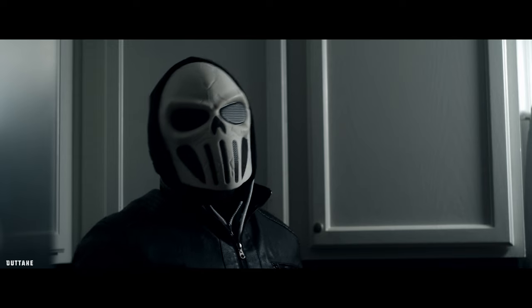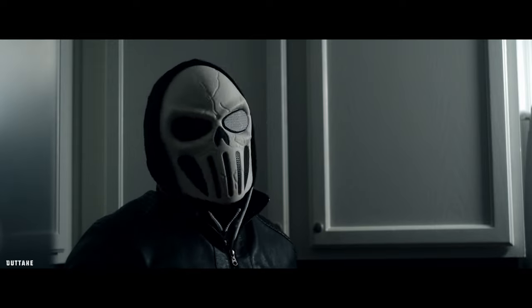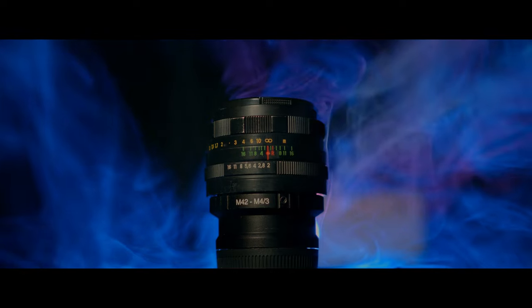Now before I get into the specifics, if you're not familiar with the Helios 44M, it's basically a variation of the Helios 44-2, which is the lens I used for this episode. It has a couple of build differences, but for the most part the image is going to be identical to the Helios 44-2. So I'm going to be doing a giveaway of the Helios 44M, but we're doing it in the form of a microfilm challenge.